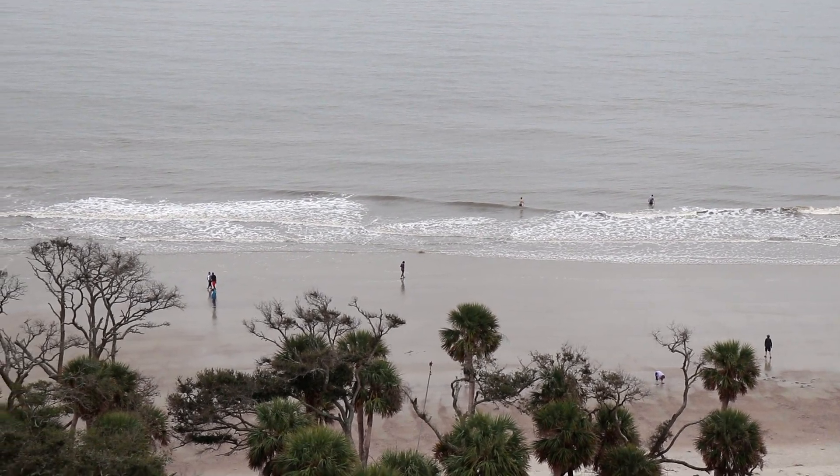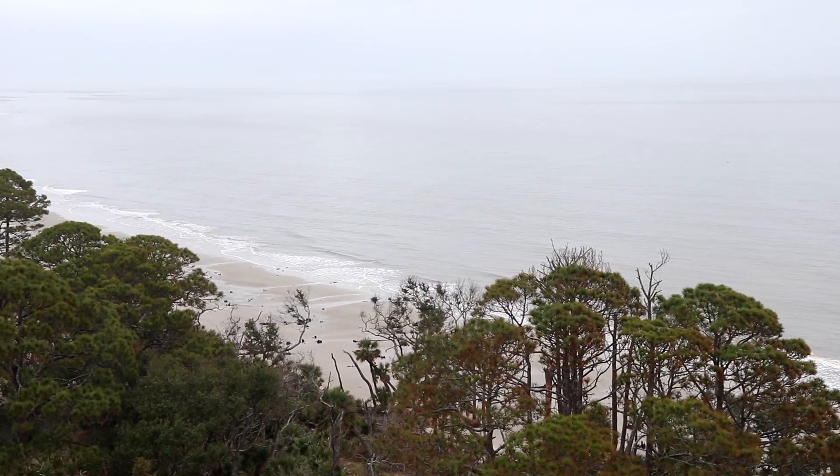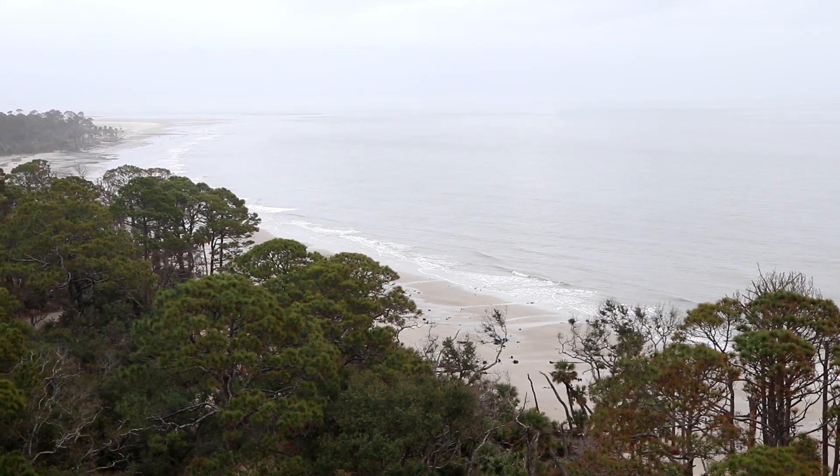167 steps later, made it to the top — and what a view it is up here. That was really, really enjoyable. I really enjoyed the views from up there and I like that you can go outside too to get some amazing views. Now, that beach we saw from up the lighthouse, we're going to go check it out.